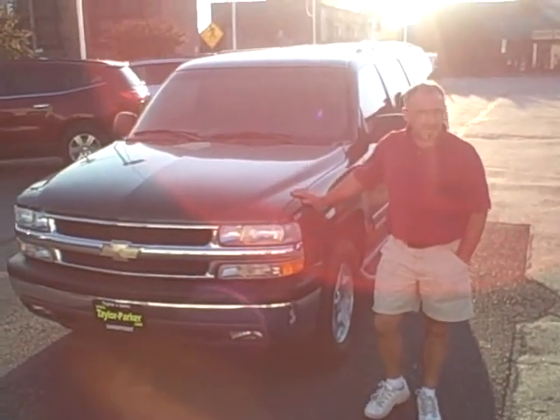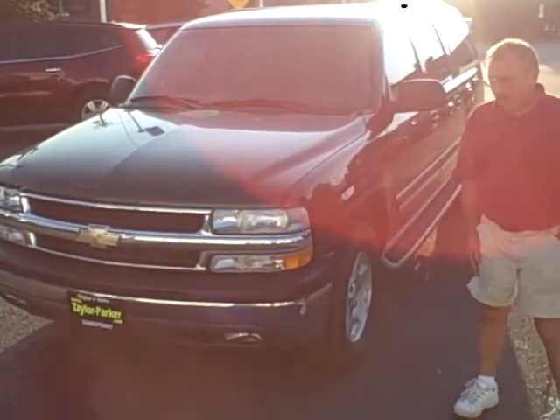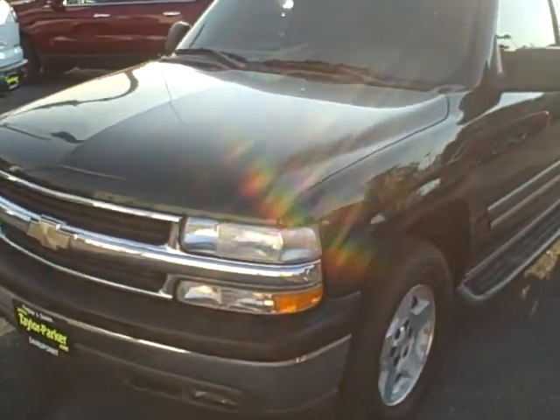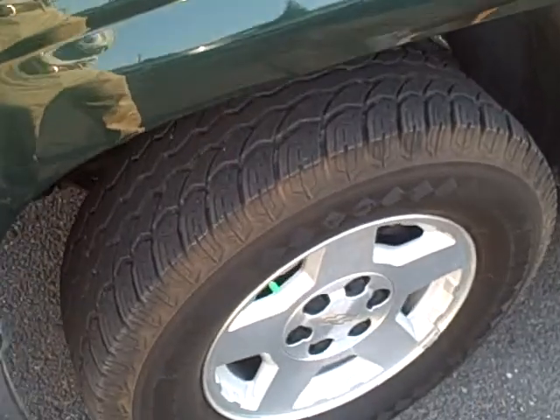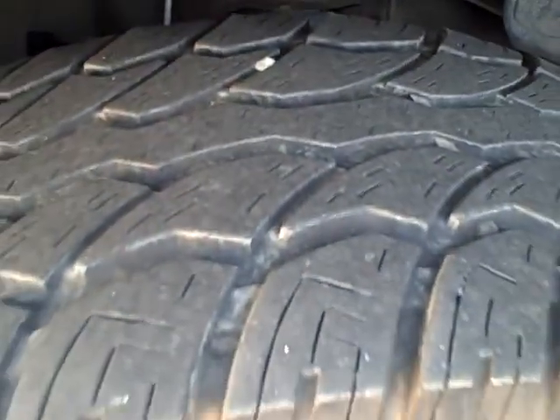Hi Brian, I'm Joe and this is the Suburban we're talking about. You can see it's a very clean car. It does have the running boards which makes it nice.